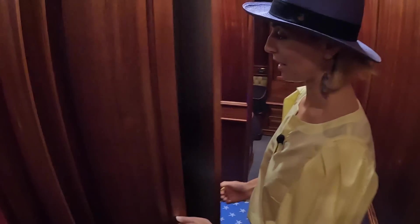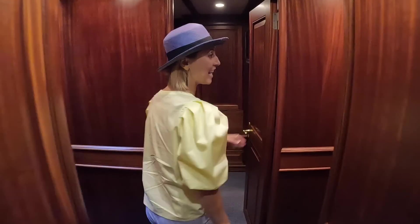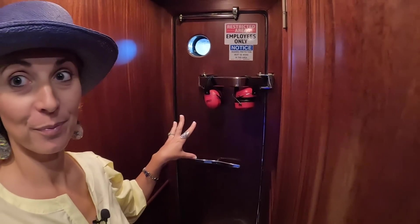Washer and dryer — separate units! That's great. There's laundry ready to be made. If we keep going aft, there's the engine room — we'll check that later.